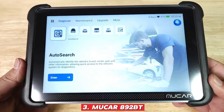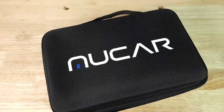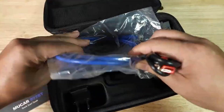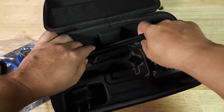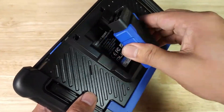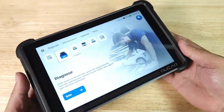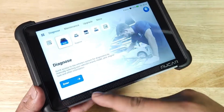Mucer 892BT: The Mucer 892BT is truly a hidden gem, ideal for anyone seeking robust ECU coding capabilities without paying a premium price. It perfectly balances user-friendliness with professional-grade power, making it accessible to beginners while still offering advanced features for seasoned users. With wireless Bluetooth connectivity and a clean, intuitive interface, navigating its functions is simple and straightforward.